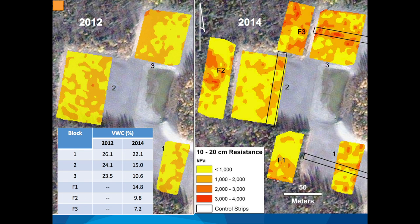Moving a little deeper in the soil — 10 to 20 centimeters of depth — the forest has now become a lot more resistant, up to values of almost 4,000 kilopascals. Our control strips are still sort of popping out, at least in blocks two and three, but blocks one and three are appearing a bit more resistant again. So what's going on there?